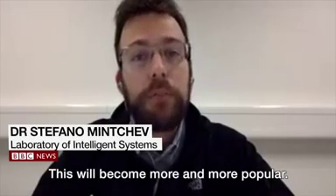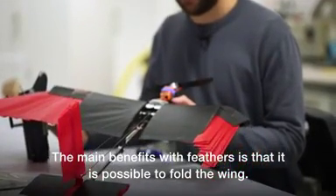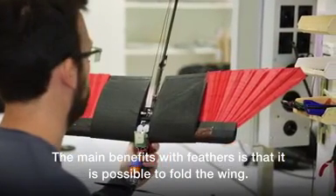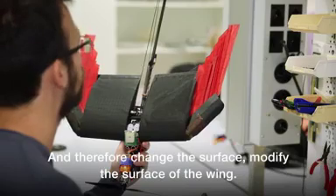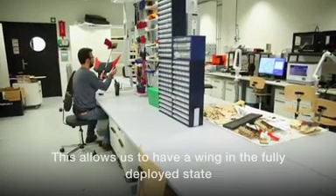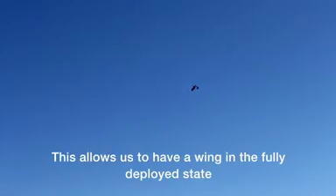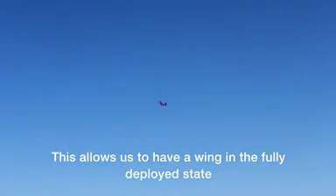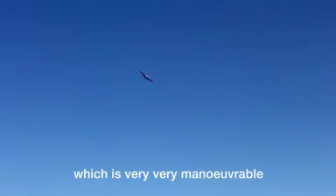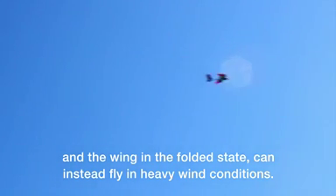This will become more and more popular. The main benefit is that actually with feathers it's possible to fold the wing and therefore change and modify the surface of the wing. These allow us basically to have a wing in the fully deployed state which is very, very maneuverable, and the wing in the folded state which instead can fly in heavy wind conditions.